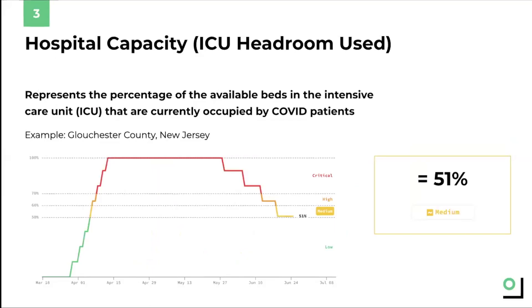Metric three of four is hospital capacity, and specifically the capacity of the intensive care unit in a hospital, known as the ICU. For those of you who aren't familiar, the ICU is the part of a hospital for people who are really sick. Each ICU bed is equipped with specific equipment that regular hospital beds don't have, such as ventilators that may save the lives of the sickest COVID patients.